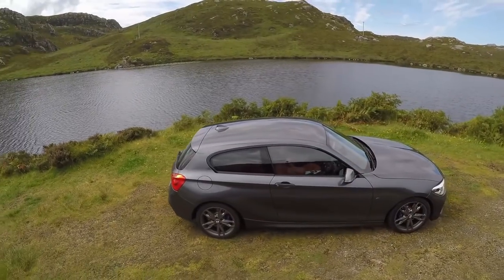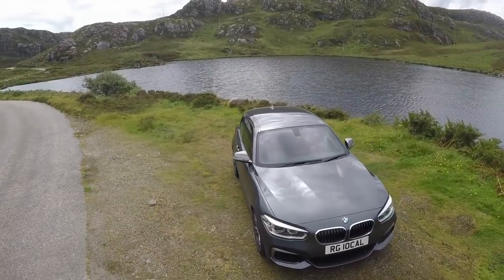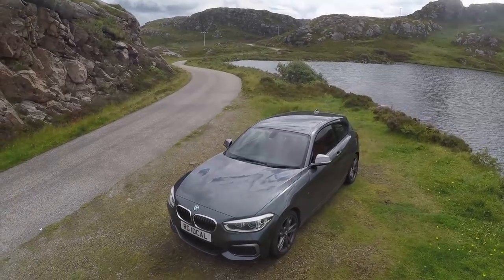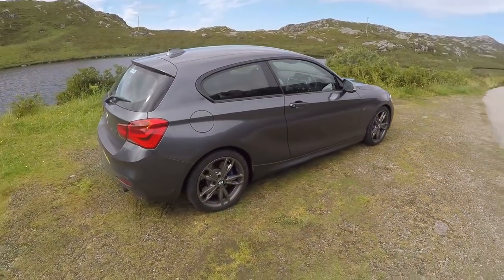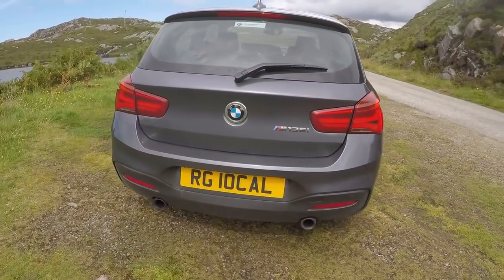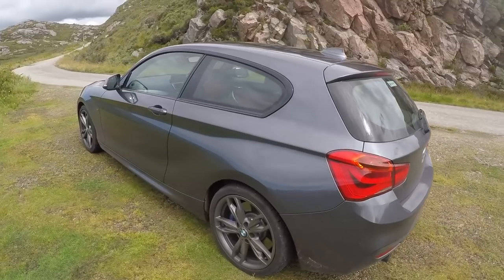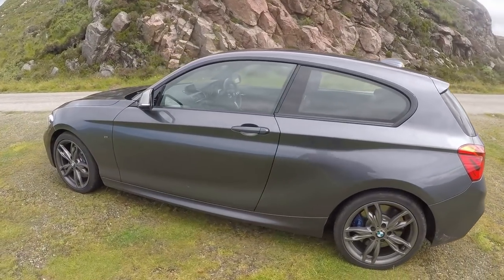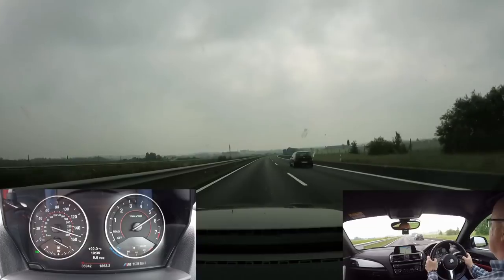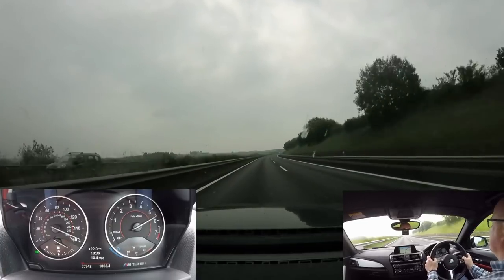So the M135i is no more, and it's a little bit sad really to see it go. It was a really good car — a proper performance hatchback, hot hatch if you want to call it that, but with a BMW edge to it. Rear wheel drive, six cylinder turbocharged engine, three litre, 320 brake horsepower in a little hatchback. You've seen some of the videos — the trip up to Scotland, the Nürburgring, up and down the autobahn at top speed. You'll know just how much performance that car's got.